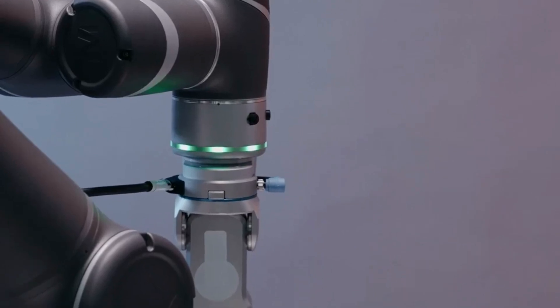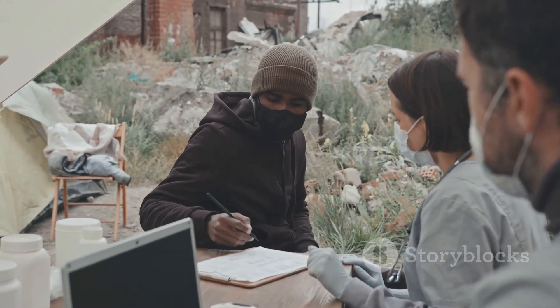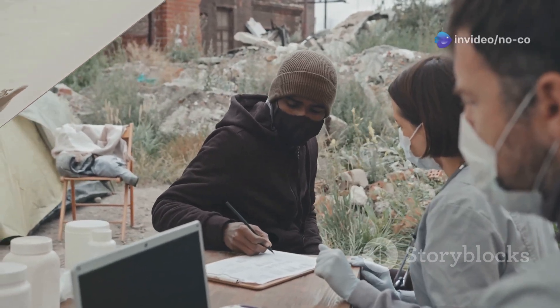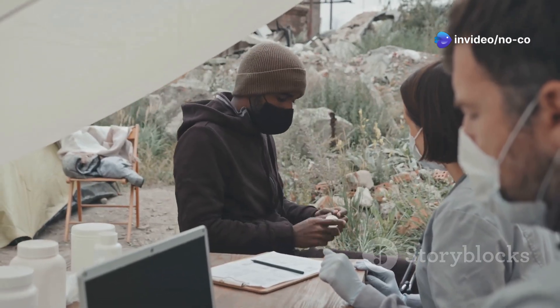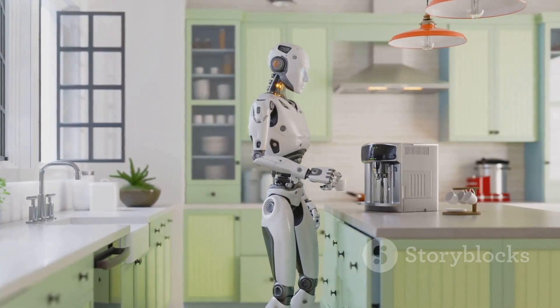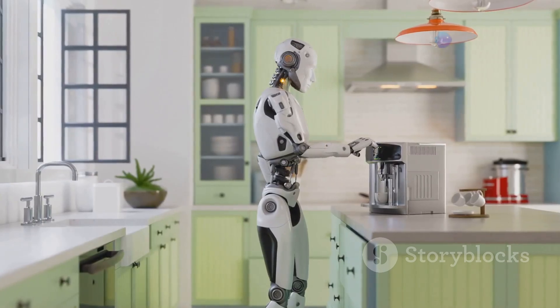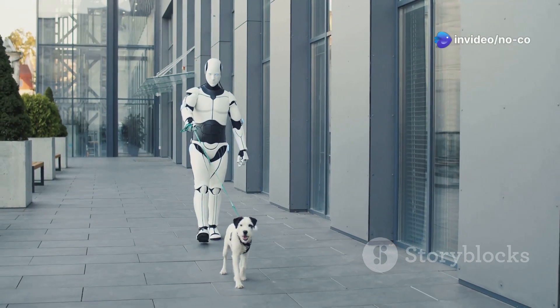But it's not just about heavy lifting. Optimus could also be a game changer in healthcare, providing assistance to doctors and nurses, helping with patient care and even performing surgeries. And let's not forget about our homes — imagine Optimus helping with chores, cooking meals, or even providing companionship to the elderly or those with disabilities. The possibilities are truly exciting.